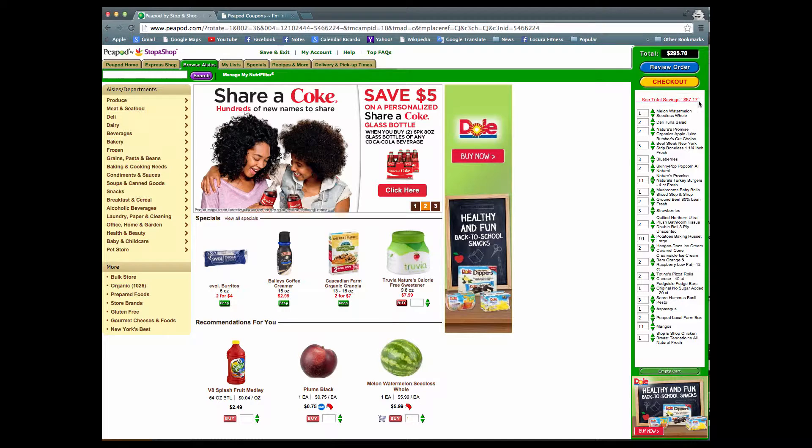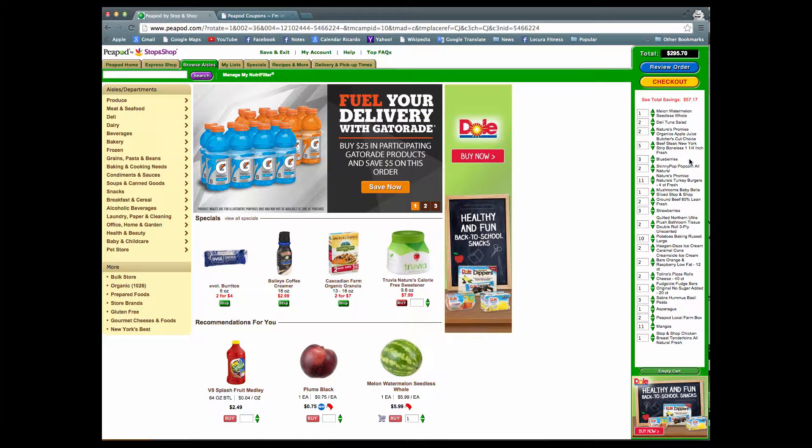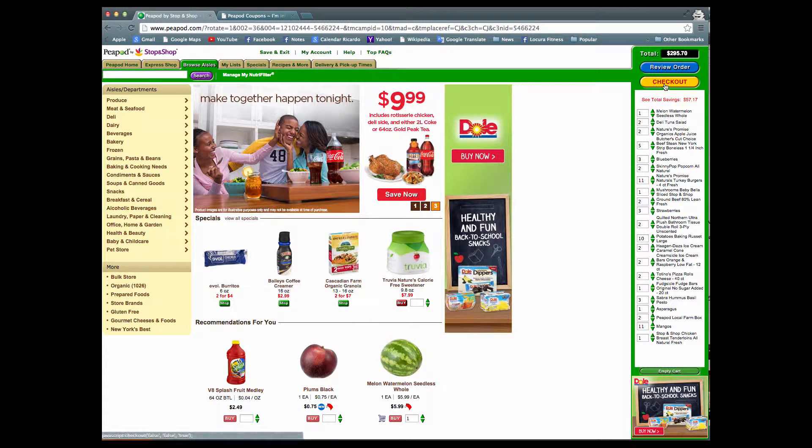In order to complete any order through Peapod.com, you need a minimum of $60 for delivery. Once I have all of that, I can check out. In order to use your promotional code, you need to paste your promotional code once you've entered your billing information.